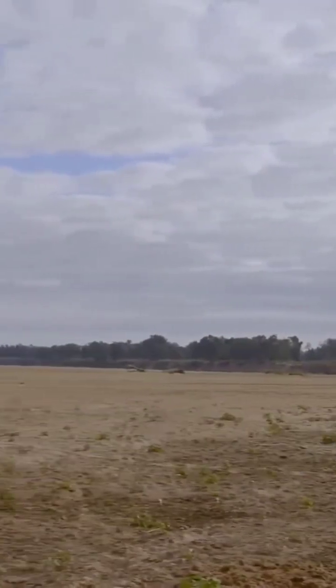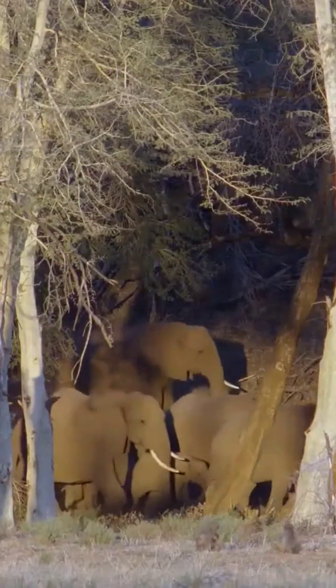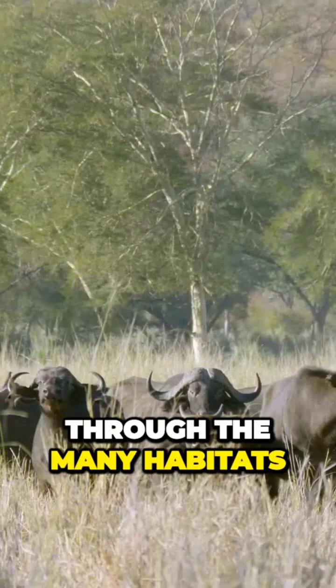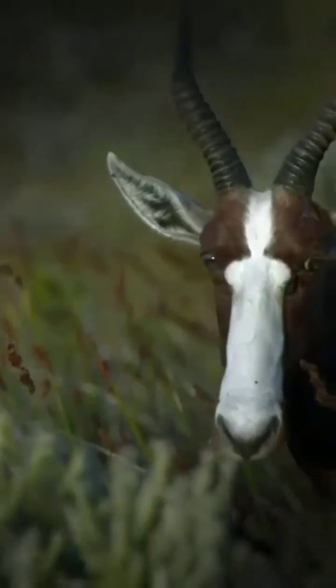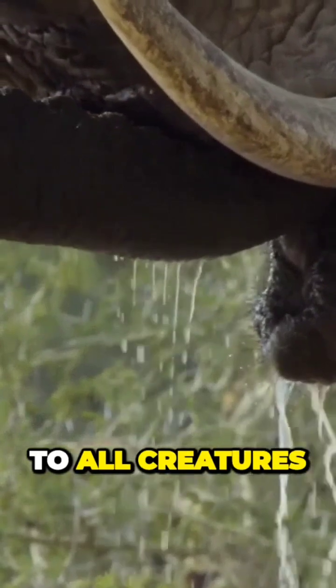In the height of the dry season, everything must come to the river. From dawn to dusk, animals converge on the banks of the Luvuvu as it winds its way through the many habitats of an area known as Parfuri. It's a lifeline to all creatures, great and small.